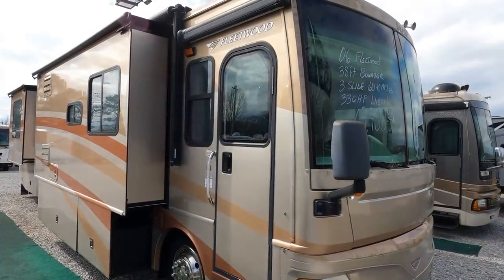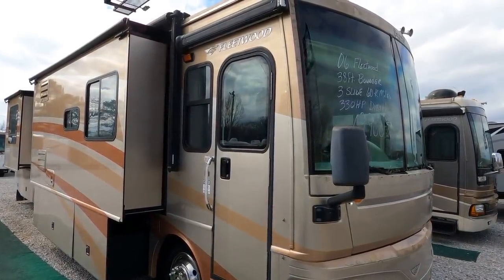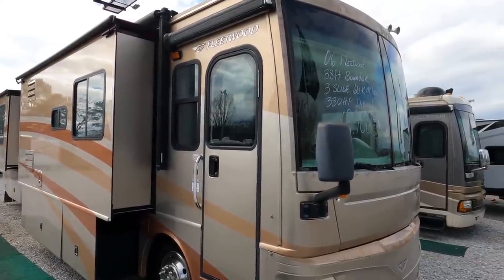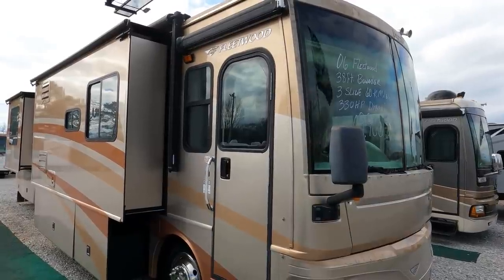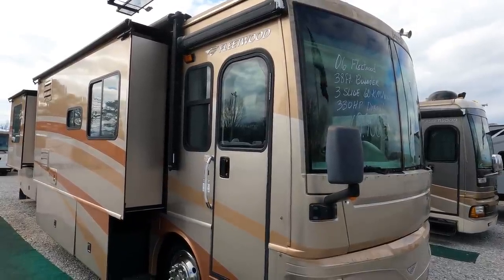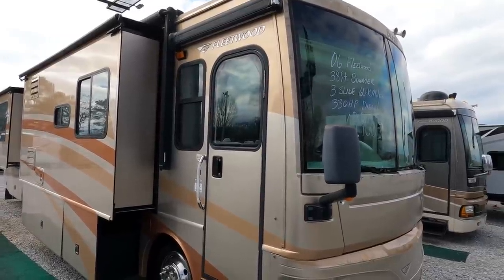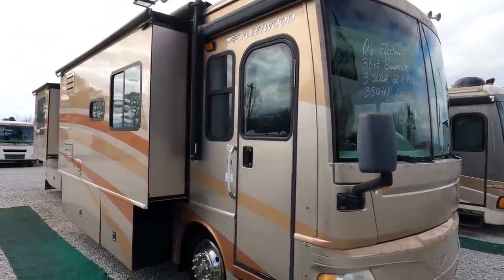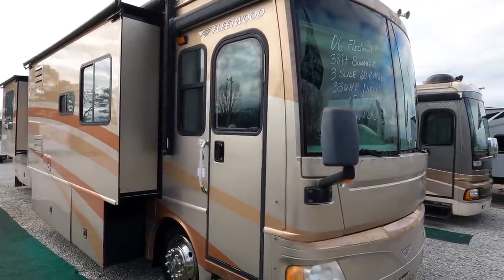Good afternoon folks, Big Bo with RVs with Big Bo at Parkway RV Center. We've got a nice Class A diesel motorhome to review today — another great brand that I love shooting, and that's a Fleetwood Bounder. This is a 2006 Fleetwood Bounder Diesel 38L, 38 foot four inches total length, with four slide-outs and only 36,000 miles.